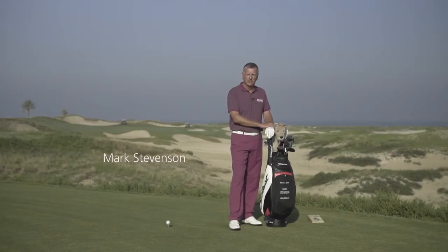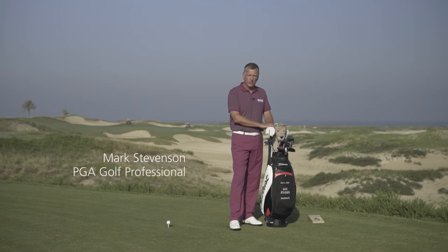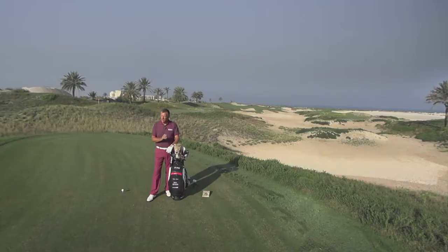Hi, my name is Mark Stevenson. I've been a PGA golf professional for 33 years. Here we are at Saadiyat Beach Golf Club, hole number 16, the signature hole.